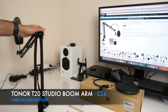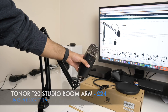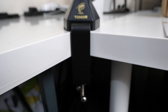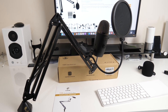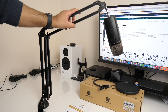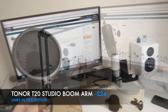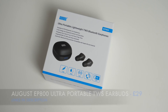Next is the Tona T20 Studio Boom Arm, a solid steel durable microphone stand. It comes with a 3/8 to 5/8 adapter, a desk clamp, a pop filter, a foam microphone cover, a cable tie, and another mount. It supports more or less any microphone and is designed to hold heavier mics. I've attached my Blue Yeti X, which is quite large, and it holds it perfectly. This is now a new upgrade for my own office.